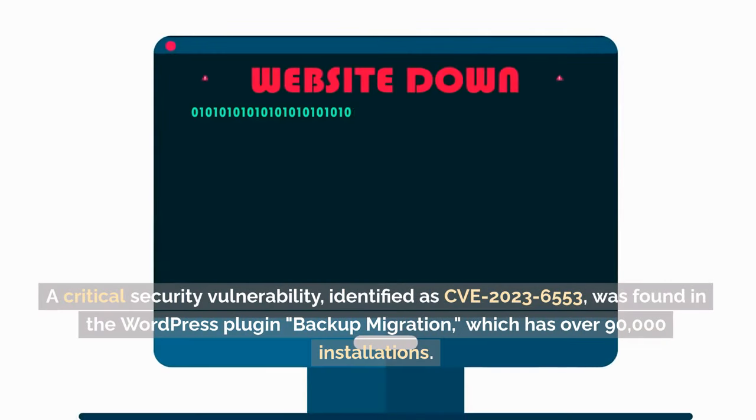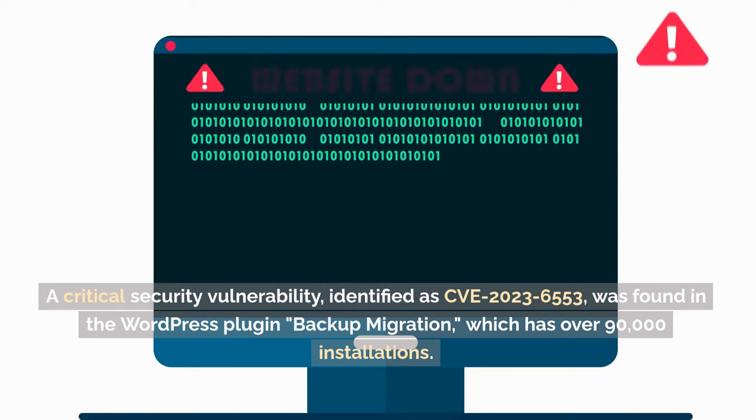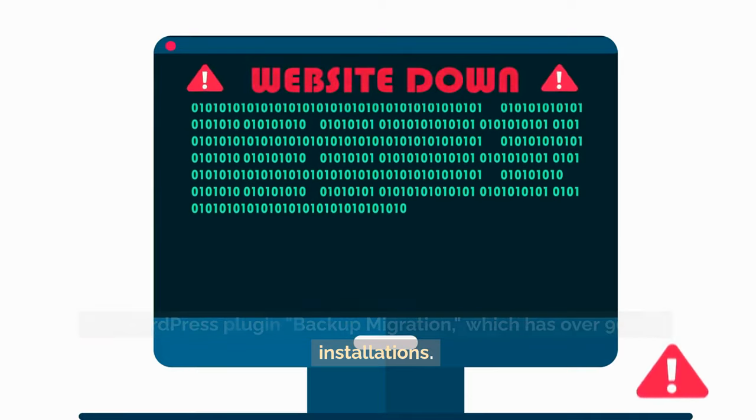A critical security vulnerability, identified as CVE-2023-6553, was found in the WordPress plugin Backup Migration, which has over 90,000 installations.